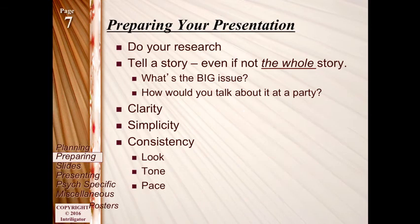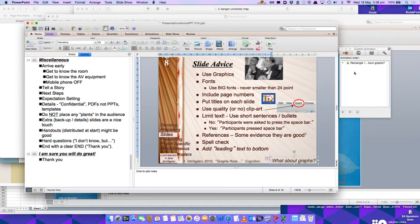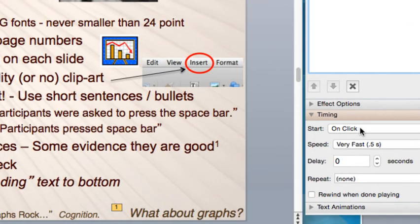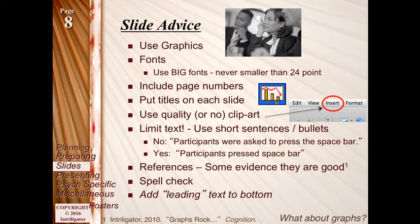You may want to add leading text to the bottom of slides — like 'What about graphs?' appearing automatically a few seconds into the slide being shown. It could be the question the audience is thinking, and it also reminds you as the presenter what your next slide is about. For instance, you could set it to appear after previous with a two or three second delay — time for viewers to get into the slide — and then this little teaser appears at the bottom automatically.